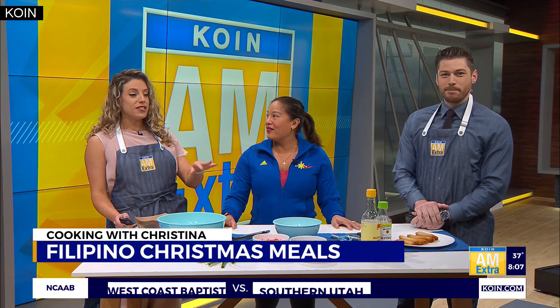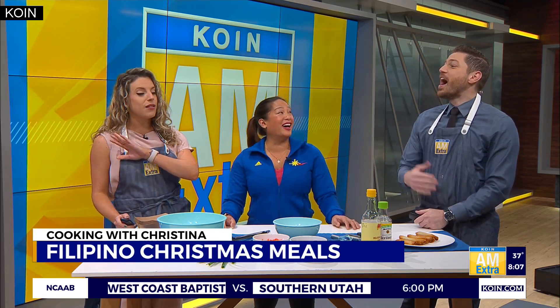Good morning! Hello there. Good morning, good to have you back. This smells — I know you can't smell it at all — this smells amazing.